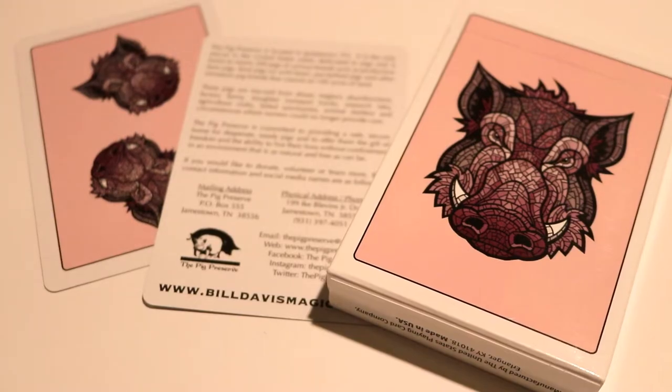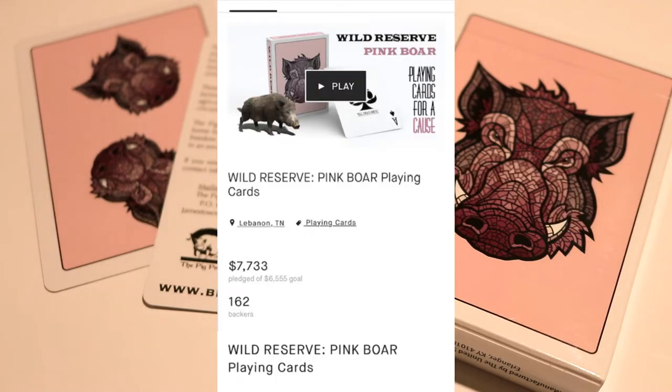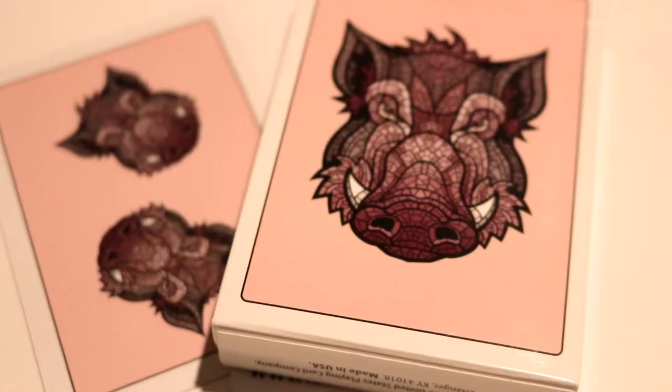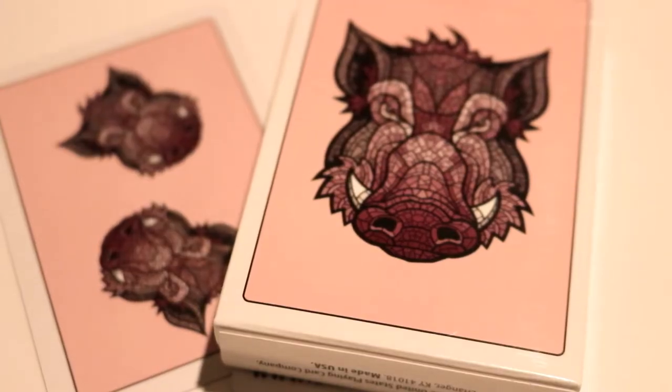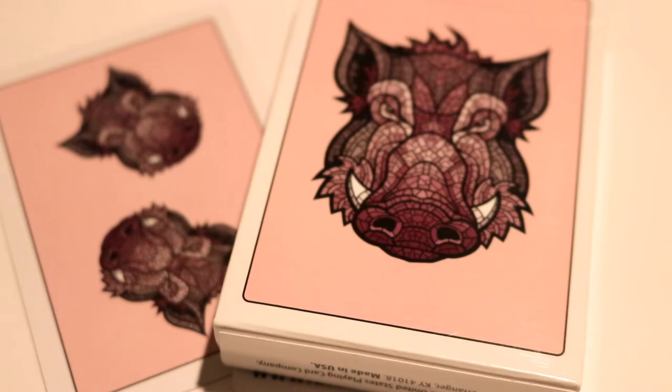The Wild Reserve Pink Boar Playing Cards by Bill Davis Magic was a Kickstarter project that launched on March 27th, 2019. This project was successfully funded after 162 amazing people came together and pledged $7,733 of an original $6,500 goal. This really intricate and fun deck was designed in honor of pigs to spread awareness of pig rescue.